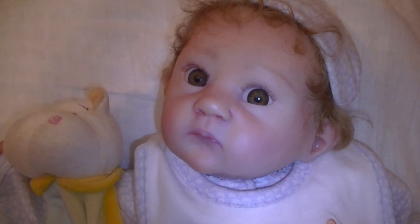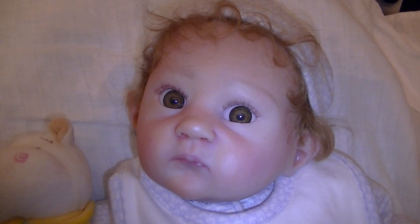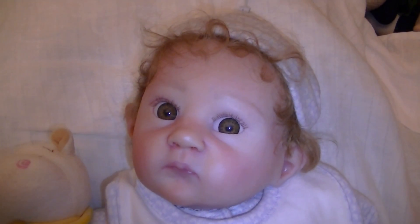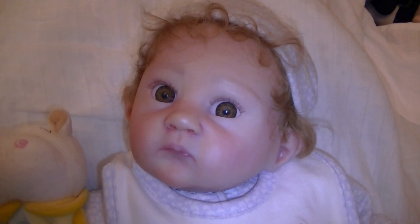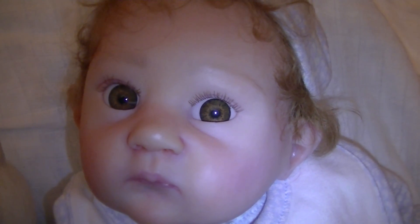Hi everyone, it's Rose here with my new little girl. I'm not going to name her Bonnie Blue like I thought I might. I'm going to save that for another baby with blue eyes. She's got hazely brown eyes.